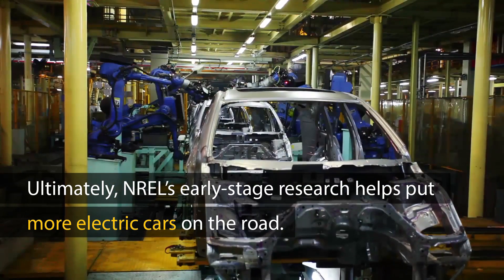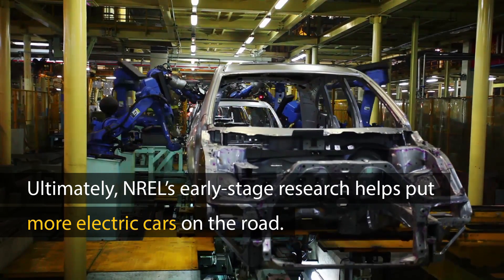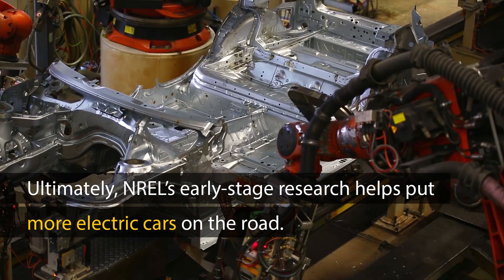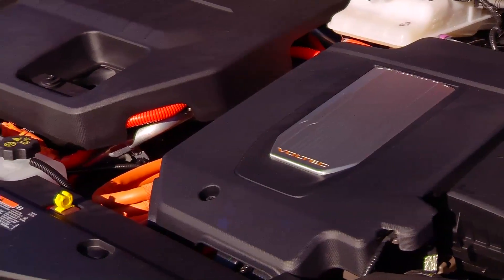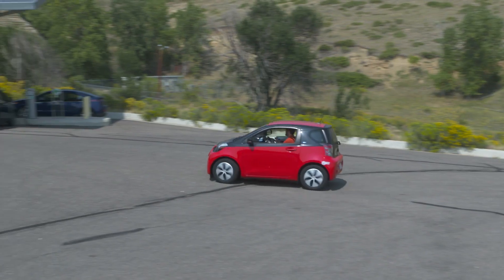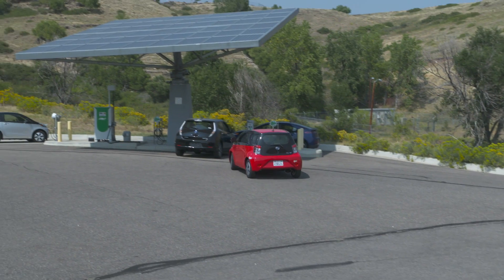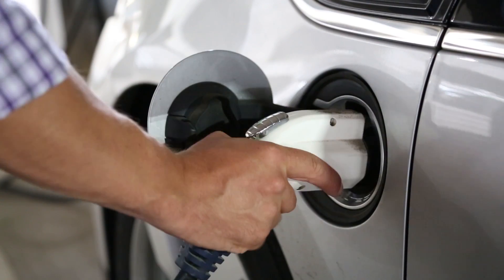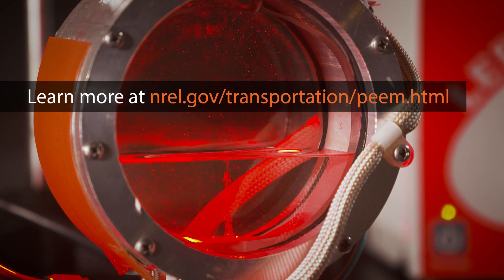After NREL completes this early stage research, industry figures out how to incorporate the new technology into cars coming off the assembly line. All of this power electronics research and development is conducted with the goal of reducing component size and cost, while improving performance and reliability, which will make electric cars more affordable and appealing to even more drivers. Learn more about NREL's power electronics research and partnership opportunities on our website.